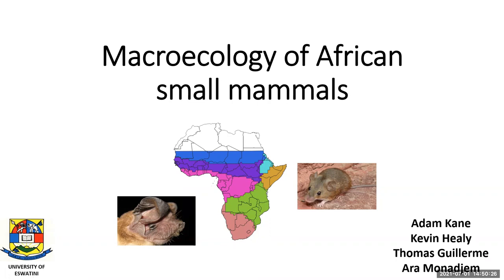Hi everyone. My name is Adam Cain. I'm a lecturer at University College Dublin. Today I'm going to discuss a study I'm working on in collaboration with Kevin Healy, Thomas Geeram, and Ara Munagem concerning the macroecology of African small mammals. I'm giving this presentation on behalf of my colleague Ara, who couldn't attend due to some teaching responsibilities, but this is very much the result of his hard work.